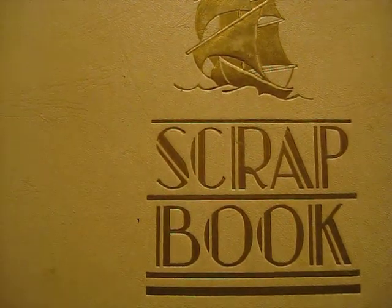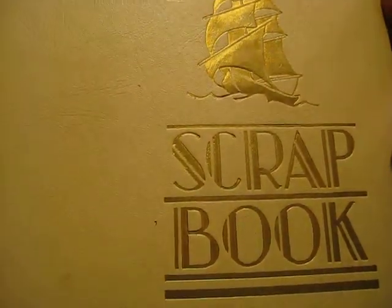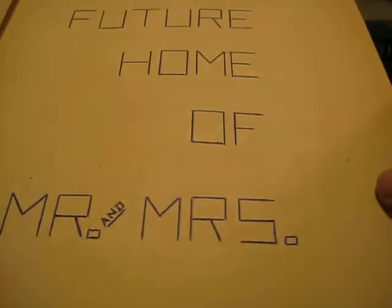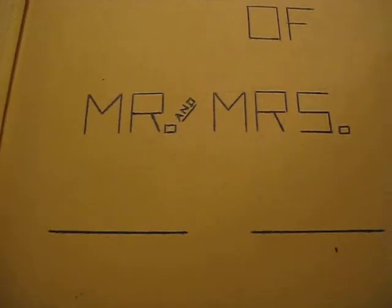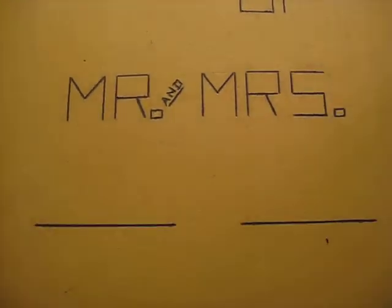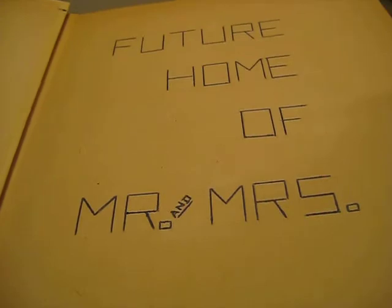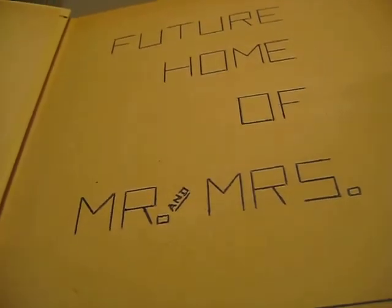Tonight I've pulled out one of my favorite pieces of memorabilia. It's a scrapbook, dated October 1950, titled 'The Future Home of Mr. and Mrs.' with blanks. My assumption is it was done by June Piercy in October of 1950, probably as a school project or perhaps a Girl Scouts project, something like that.